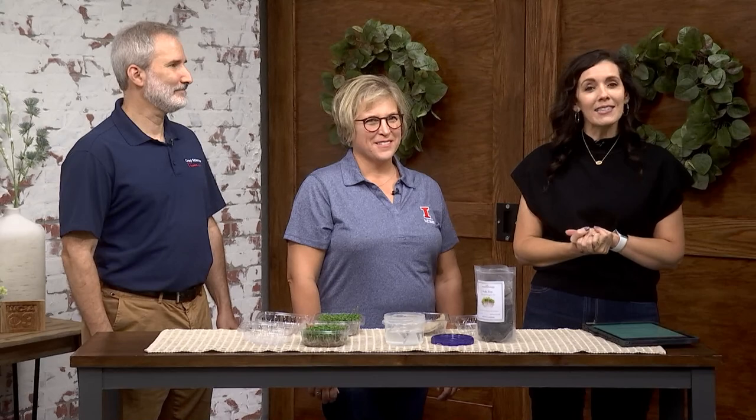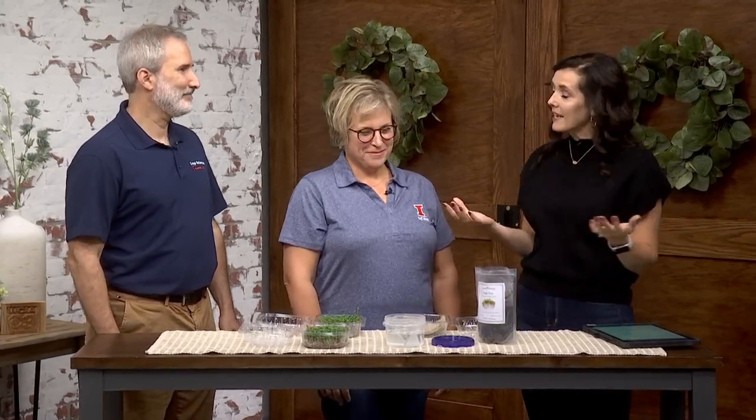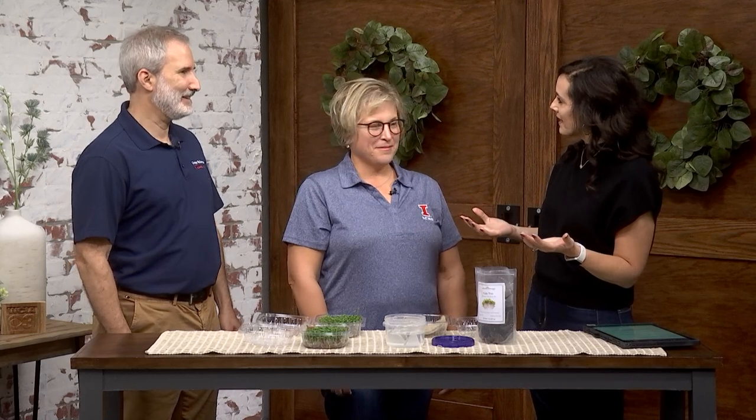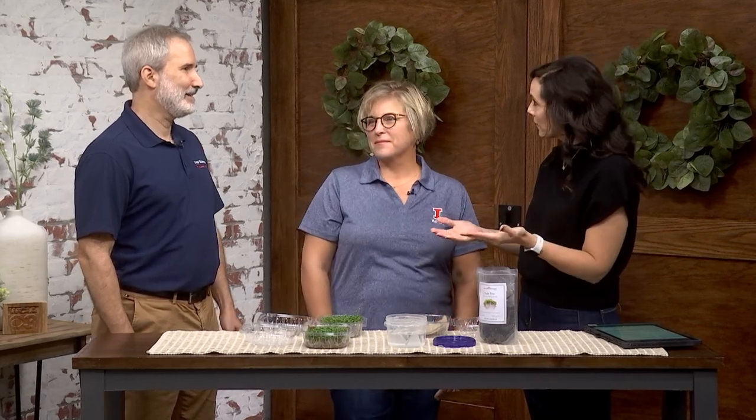It will be an afternoon of hands-on learning at the upcoming Harvest Open House, hosted by the University of Illinois Department of Crop Sciences. And here from the university are Dr. Adam Davis and Dr. Jennifer Nelson. We're happy to have both of you. So exciting things happening in your department there at the U of I. Let's learn a little bit about the crop sciences and what you guys are all about.